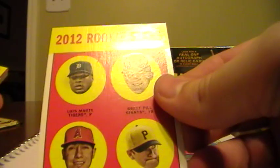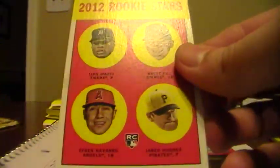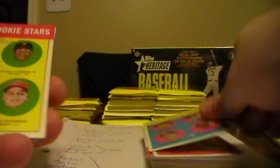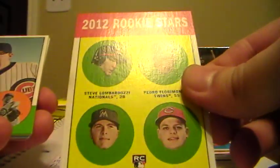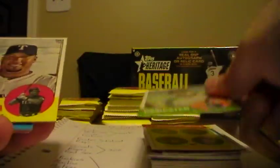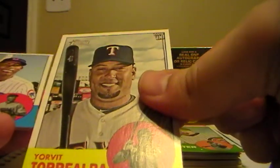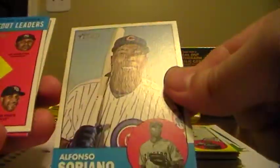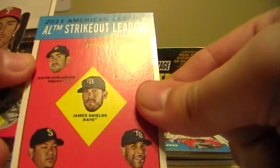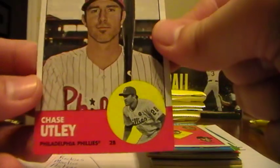We have Ian Kinsler. And here we go with some of these quad cards. This one will go to the owner of the Tigers for Luis Marte. Rookie Stars - this one goes to the Rockies for Drew somebody. This one goes to the Nationals for Steve Lombardozzi. Ryan Dempster, Cubs. Yorvit Torrealba or something like that. Alfonso Soriano, Cubs. Strikeout Leaders - this one will go to Verlander, Tigers. Chase Utley, Phillies.